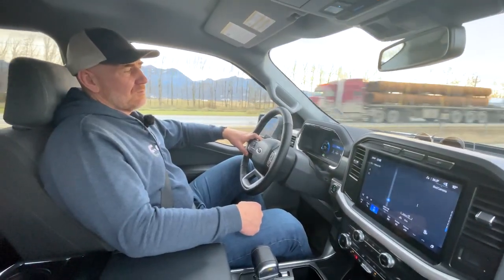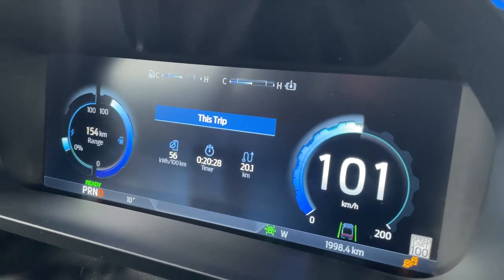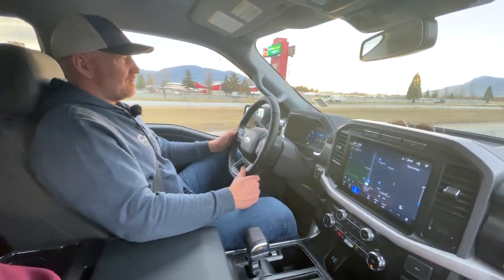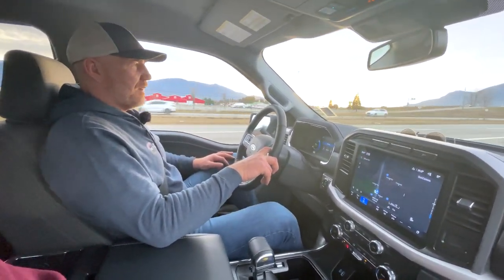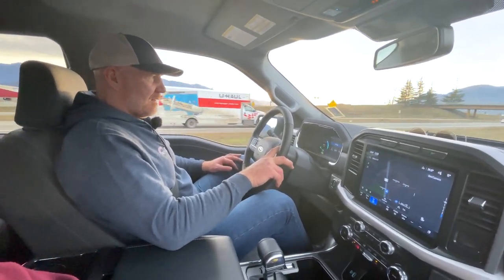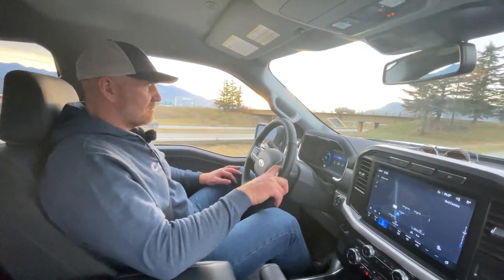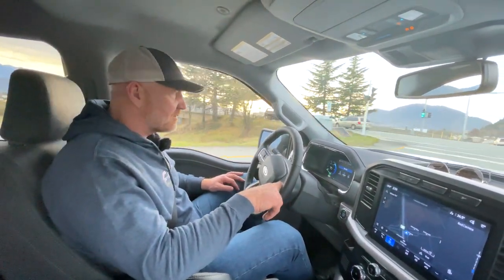We're pulling about 57 kilowatt-hours per 100 kilometers at the moment on the outbound leg. On the return trip we did a little better — currently running at about 54 kilowatt-hours per 100 kilometers. I'm assuming this is not just an instantaneous reading, and the improvement is likely due to regenerative braking taking effect on the way back.